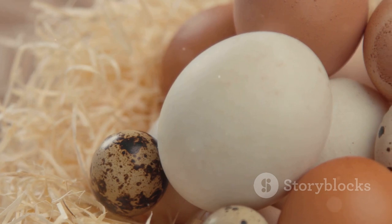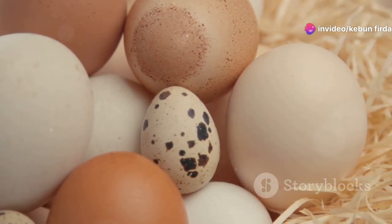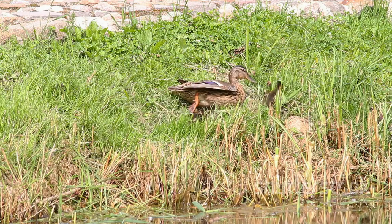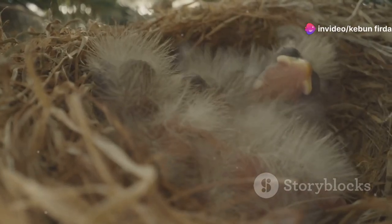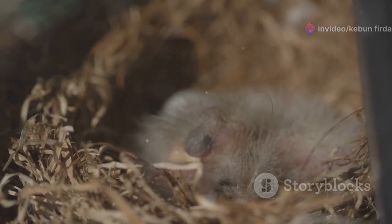A duck's life begins inside an egg — a small, oval-shaped shell that holds the promise of new life, a tiny world where the duckling starts its journey. The mother duck lays her eggs in a carefully chosen nest, selecting a safe and hidden spot, often near water, to ensure the best start for her offspring. The nest is usually made of soft materials like grass and down feathers, which provide warmth and cushioning, creating a cozy environment for the developing eggs.